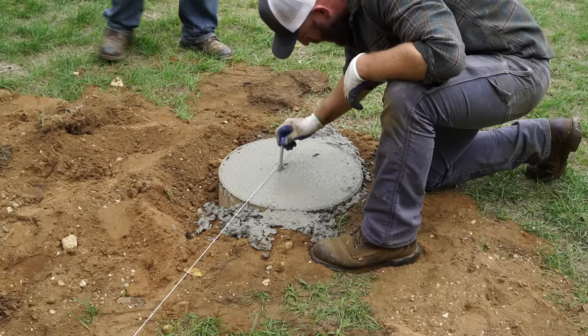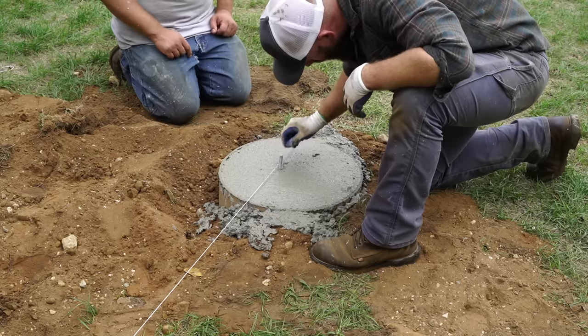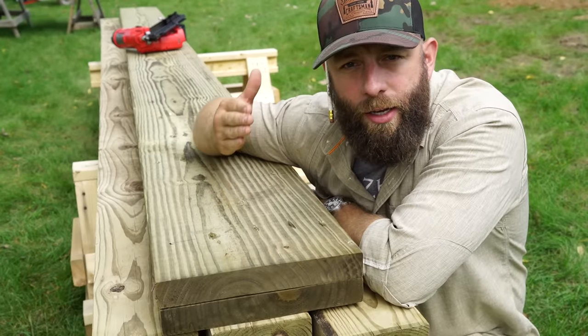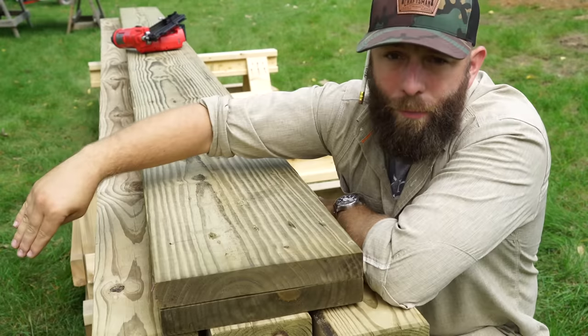Then I can set my half-inch J-bolts into the wet concrete. I'll then bolt my post brackets to these and nail my posts to those brackets. Now I'm going to make the beam, which is going to sit on the 6x6 vertical posts, and then the joists sit on top of the beam.